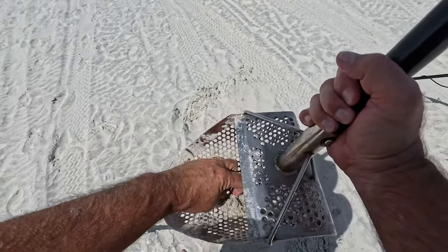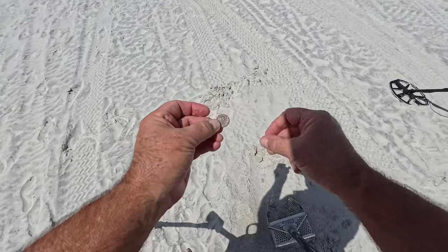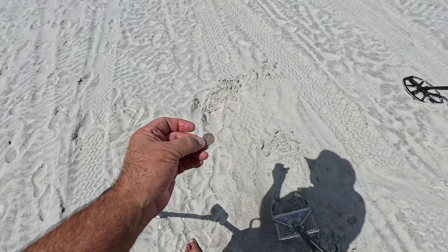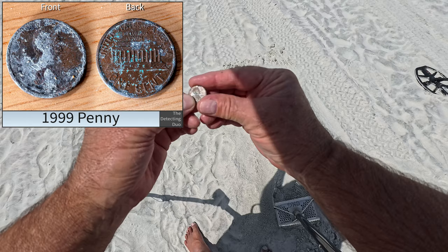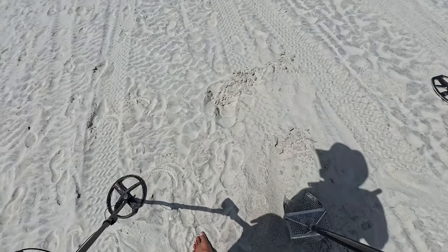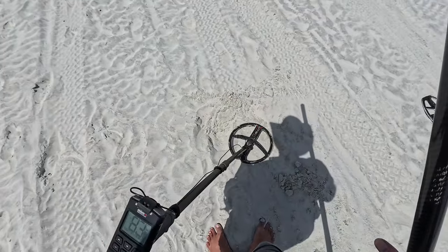I hear a coin. Got a penny — memorial penny. At least we got a penny. Yeah, first coin. Is that a 91? Might be another one in there — I was hearing like two hits. Oh yeah, sure enough.